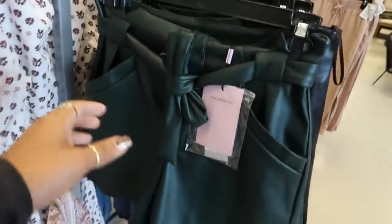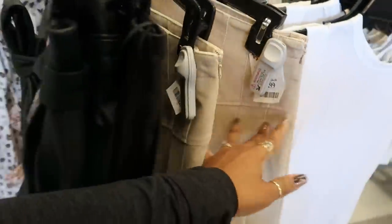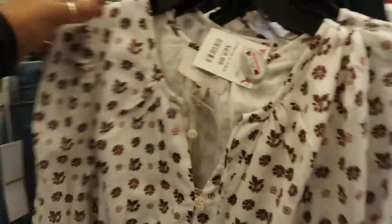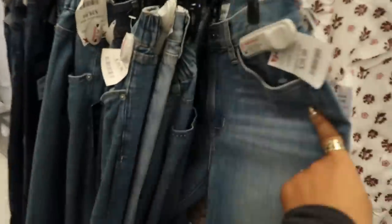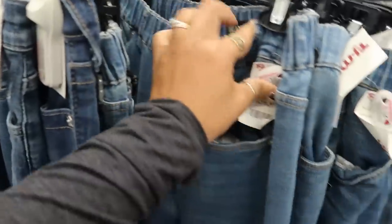Back over here we just looked at these — the little faux leather shorts and that skirt, which was $30. That item over there is $70. I got some jogger style jeans by Blank New York for $40.